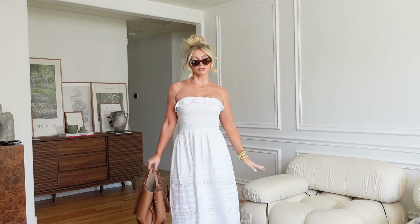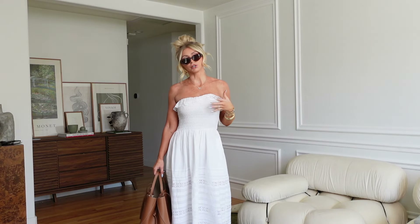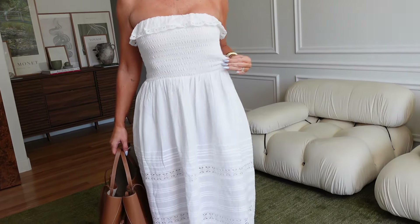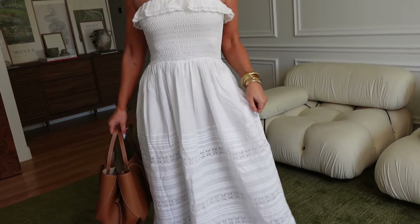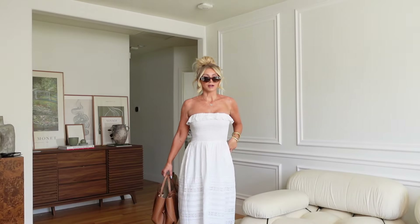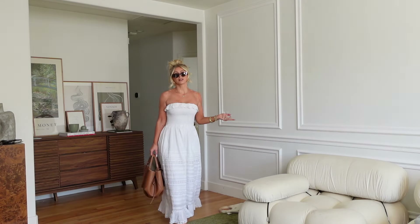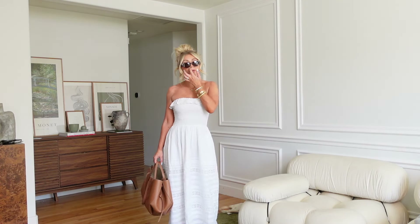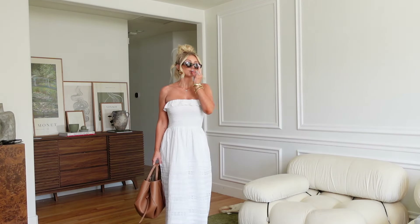This is the white version — I won't stay here long since I just showed you the black, but white really shows off all the details: the frillies, ruffles, and how stretchy it is. Whether you have bigger or smaller proportions, it's easy to fit. I got this one in the extra small petite. I wore this one with heels but the other with sandals — it looks good with both, even sneakers. It's pretty versatile; you could even wear this to a baby shower.